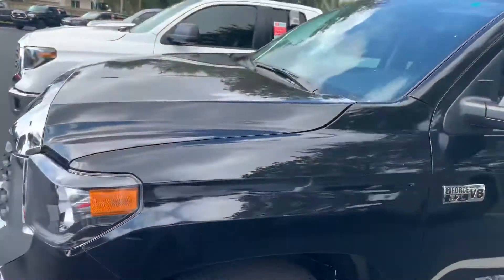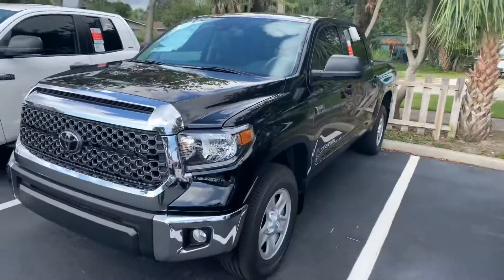You can reach me at 321-254-8888 extension 265. Again, this is Roger at Toyota of Melbourne.